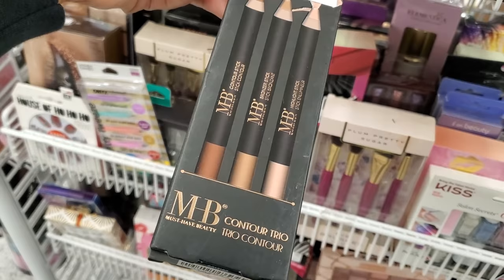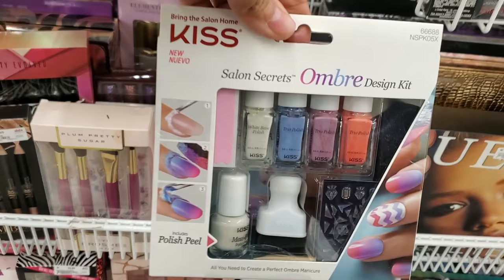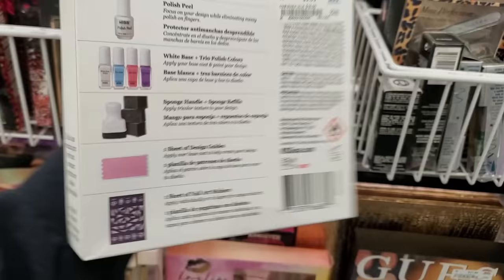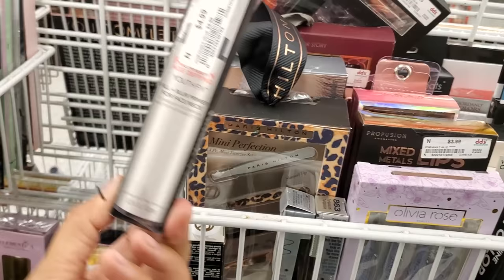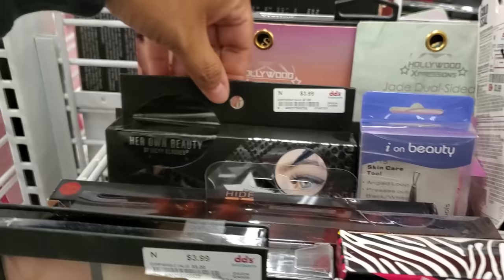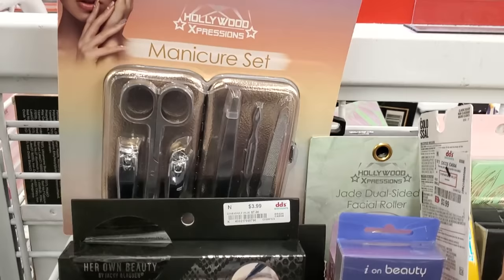They have contour trio sticks and mini nail polishes by Kiss with a stamper — those are four dollars. There's also a fill-and-blur primer for face and neck at five dollars. Manicure sets are here and they look like they're five to six dollars.